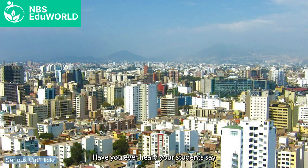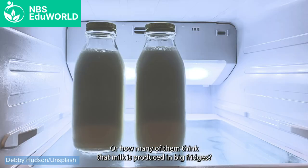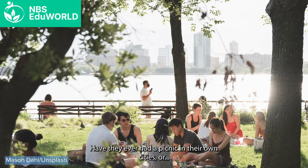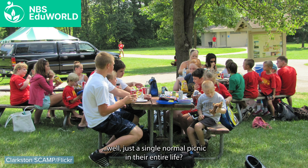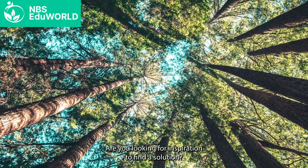The topic of sustainability, for example, is something that teachers are finding more and more interesting, and it's not only for STEM classes. We have today non-STEM teachers telling us how they use STEM resources. Have you ever heard your students say that tuna grows on trees? Or how many of them think that milk is produced in big fridges? Have they ever had a picnic in their own cities, or just a single normal picnic in their entire life? Are you looking for inspiration to find a solution?